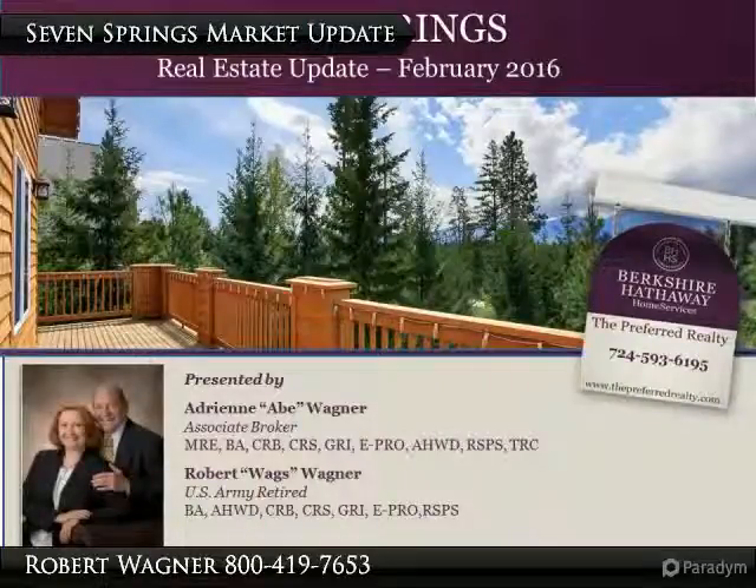Adrien Abe Wagner here with your February Seven Springs Real Estate Market Update. It was an interesting month, so come take a look at the numbers.